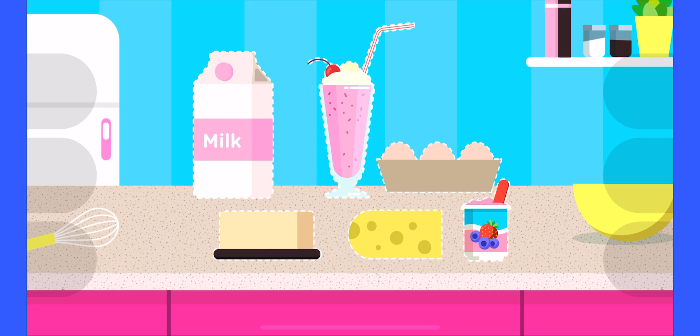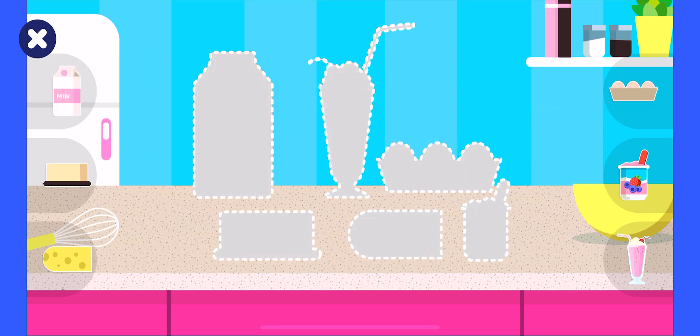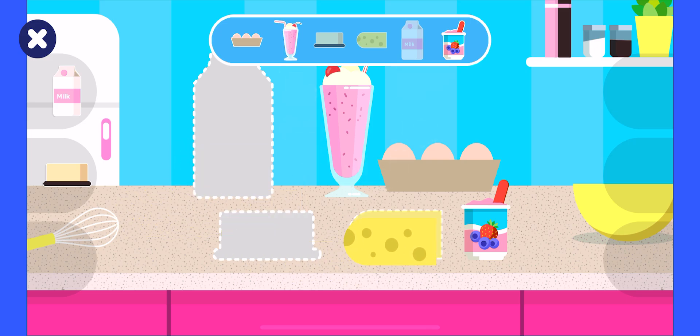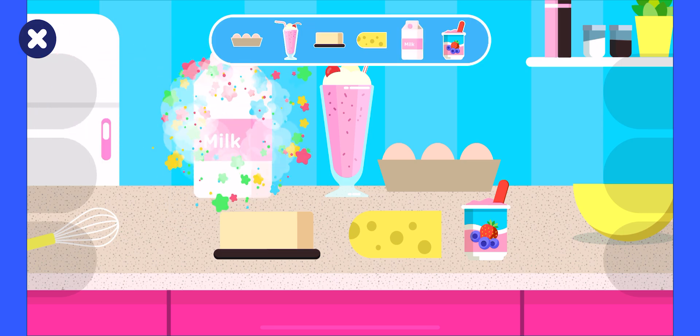We're in the kitchen! There's some yummy food on the counter. Let's put it where it belongs. The yogurt, the carton, the milkshake, the cheese, the butter, the milk.